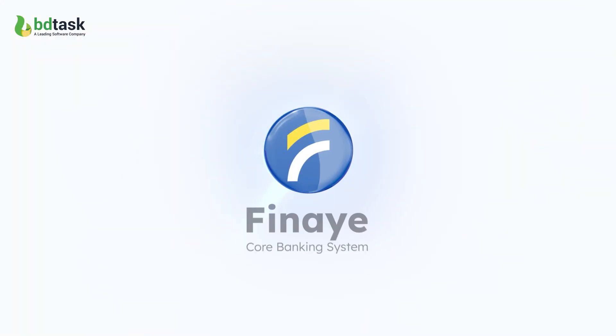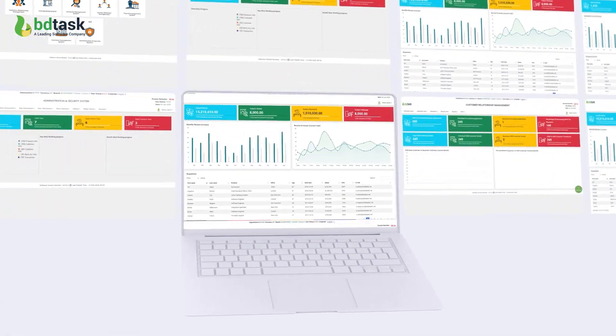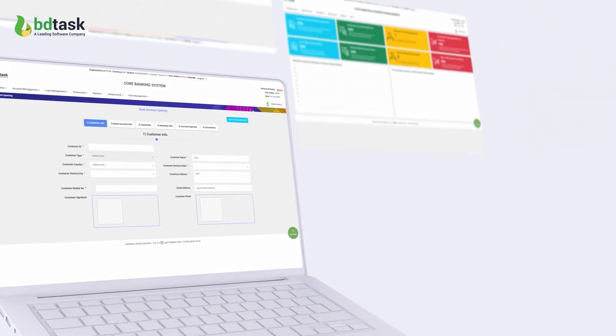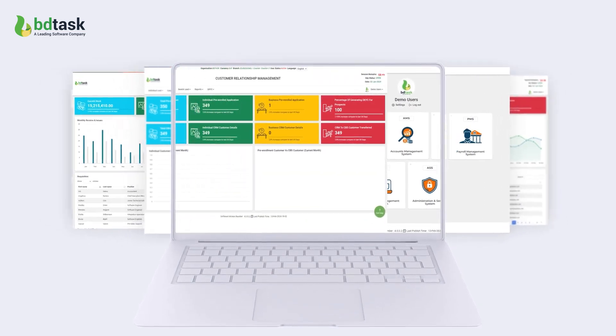A core banking software is a dynamic banking system that centrally handles multiple branches' banking transactions. This core banking software has all banking automation tools to support every banking operation.